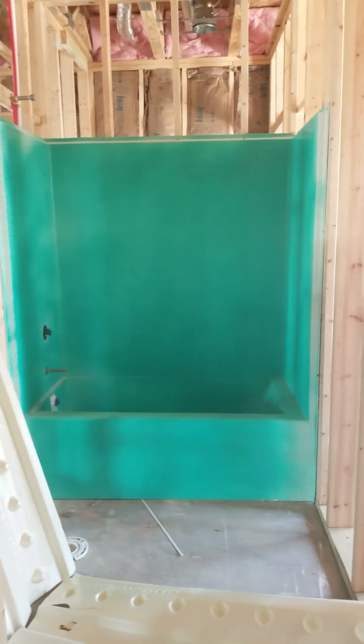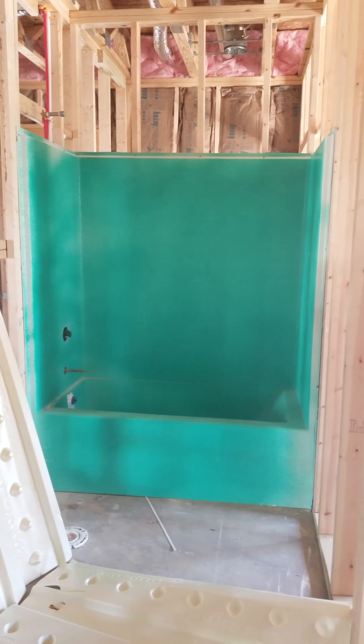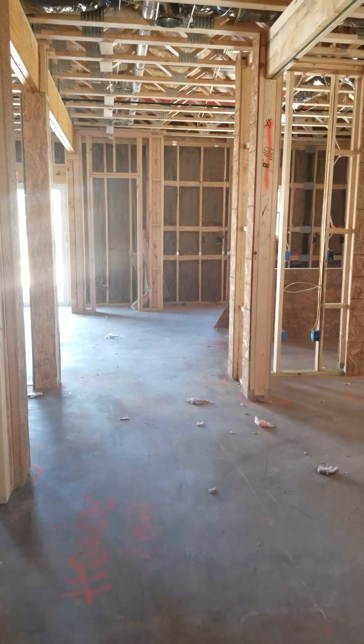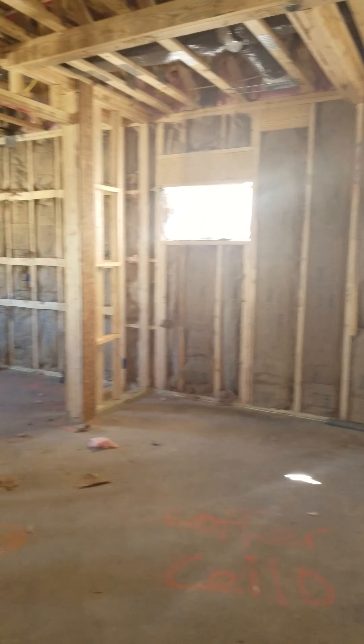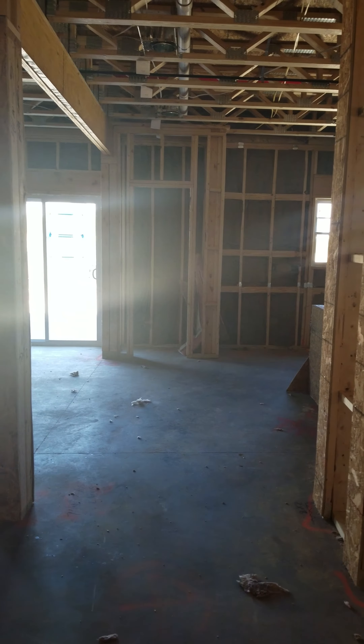We do have a delay on the tub upstairs in the master bedroom. So we're waiting for drywall and the tub. And all those transom windows here. Okay, that's it for today.